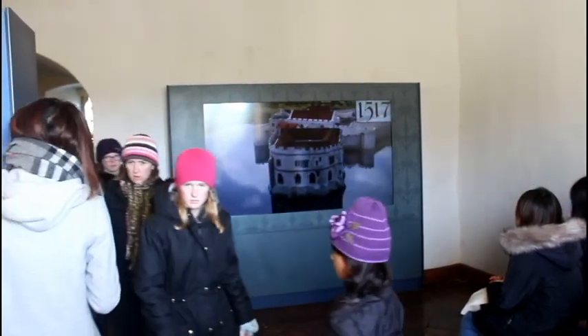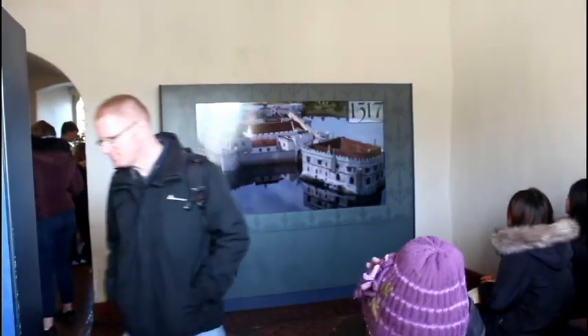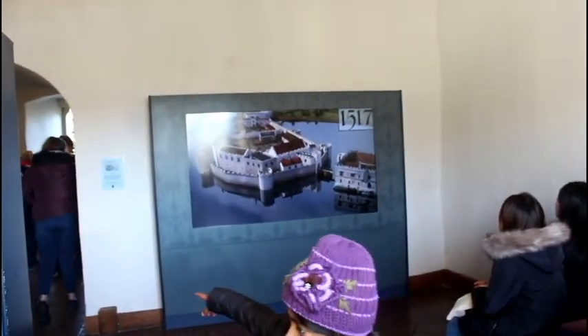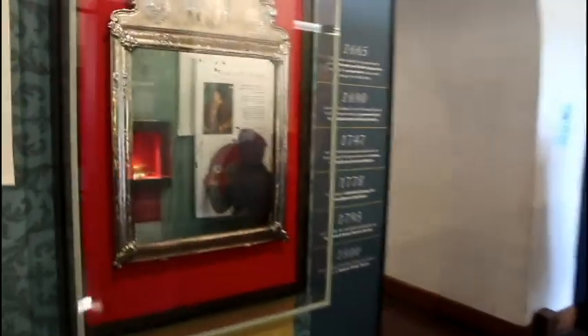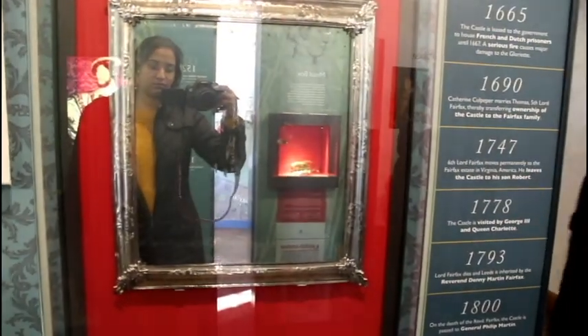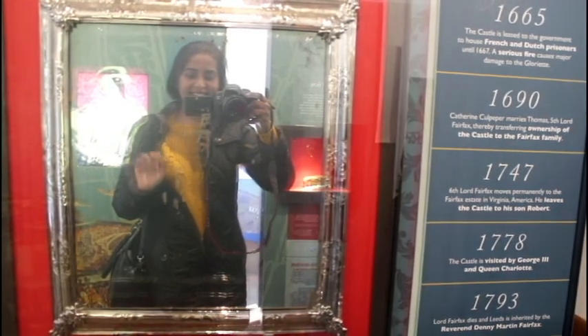You can learn the history about the castle just by watching this video at the entrance. When you enter the castle you get this video, plus you get to see all these dresses, swords, and mirrors used by the princes, kings, queens, and princesses. As you can see, it's me — hi, I'm just waving at you! All these things are in the castle, preserved and kept.